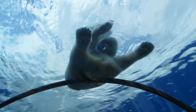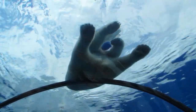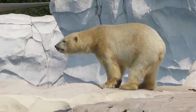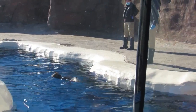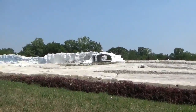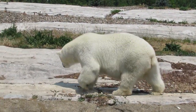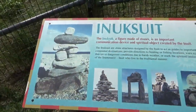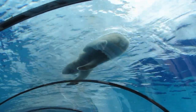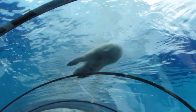Two years after it was built, the Arctic Ring of Life was recognized with the 2003 Exhibit Award for Significant Achievement, and John Wassner, co-author of the 2008 Traveler's Guide to America's Best Zoos, named it as the second best zoo exhibit in the nation. While many amazing exhibits have been built since then, between its interpretive elements, innovative design, and unforgettable visitor experiences, the Arctic Ring of Life is still among the greatest zoo exhibits ever built.